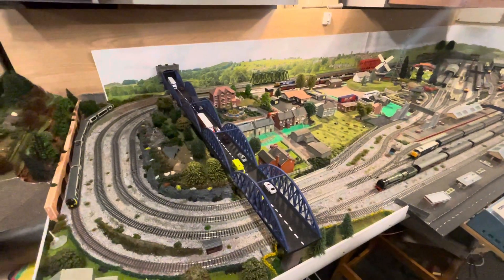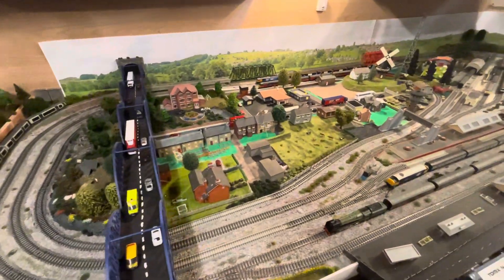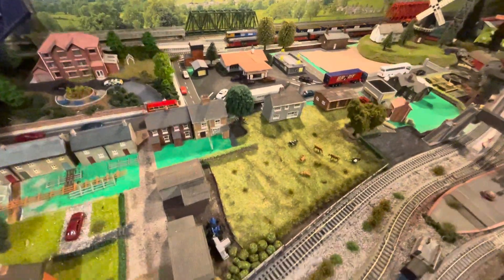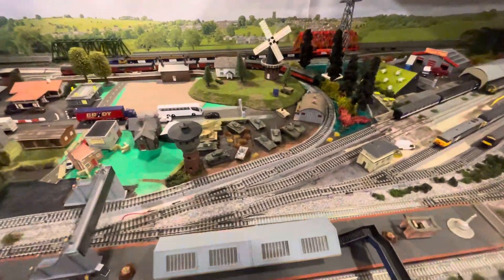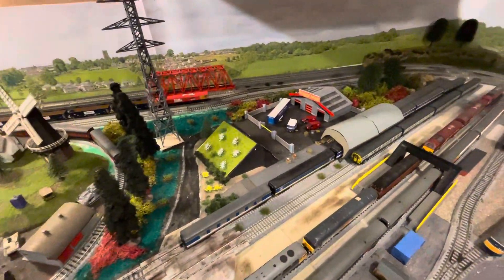Just realised a little update on Highfields has not been done for a while. The centre of the layout has been getting some work done with houses, petrol station, farm area. Working our way up to the Tank Museum, Military Museum, along to the Royal Mail Depot.